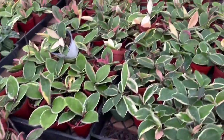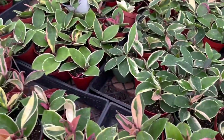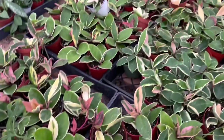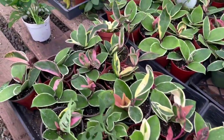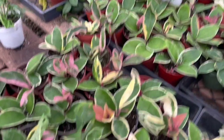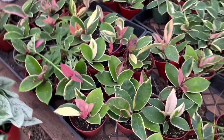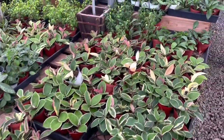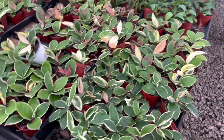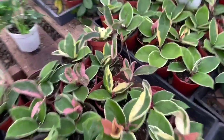Here are four-inch pots of the Hoya — we have crimson queens and pubicalyx. These are such good growers that you can have a nice full bushy plant in about a growing season or so. I have a few that I've grown from just two leaves that are now a good size, and some that started small that are now in six-inch pots. These are really cool because you don't have to work towards getting bigger or more mature leaves — they'll just grow as-is if you take care of them.